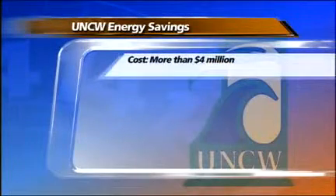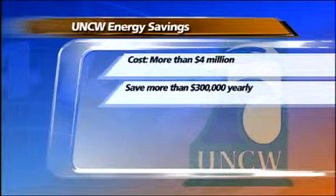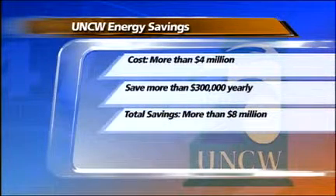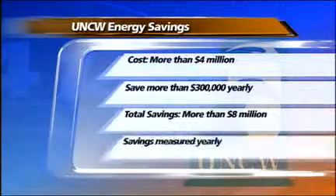UNCW financed the more than $4 million in upgrades. Brady Services guarantees at least $300,000 in annual energy savings, which will be used to pay for the project. At the end of the 19-year agreement, the upgrades will save the state more than $8 million. Each year the savings are measured, and if we do not meet the energy savings, Trane Comfort Solutions writes us a check for the difference.